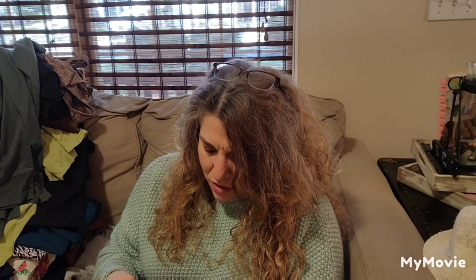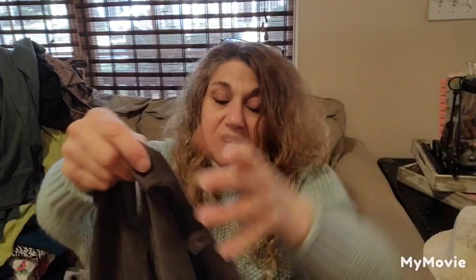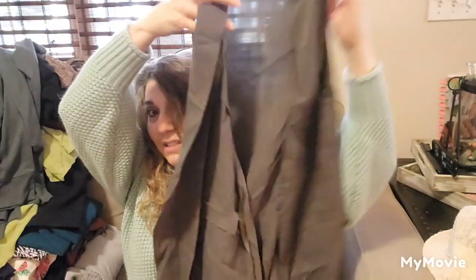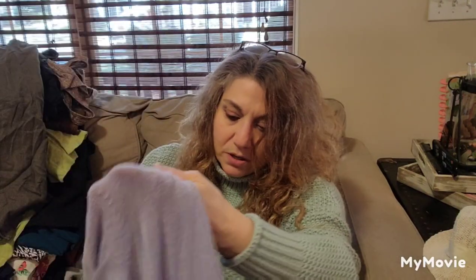This is Rococo — I'm not sure if I'm saying it right. It seems to be a vest. Maybe that'll go to donation, we'll see. Here's another sweater, which is good because we're definitely into sweater weather.